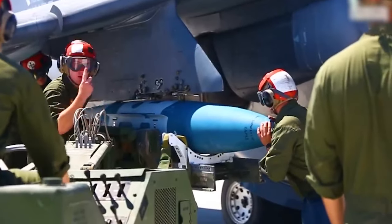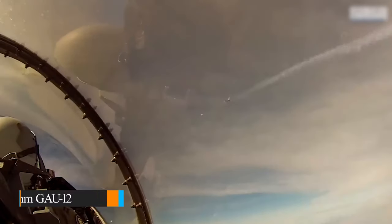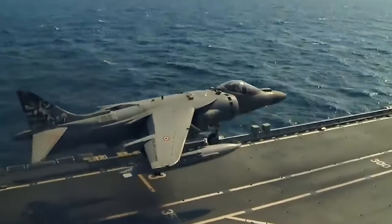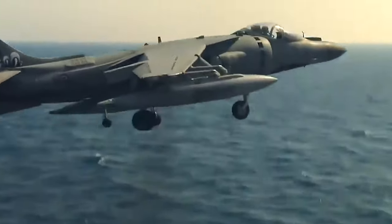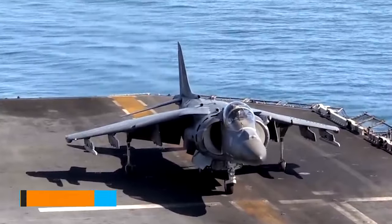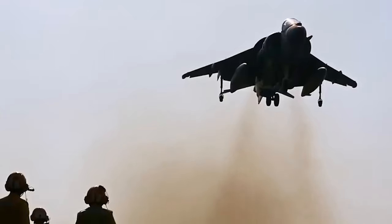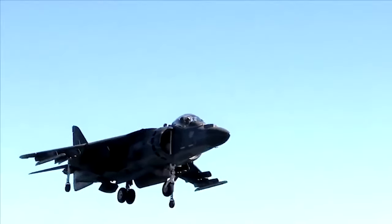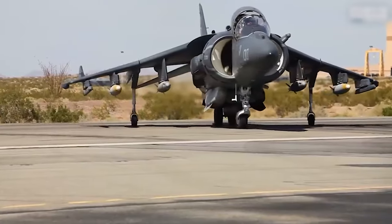It has two fuselage stations dedicated to a 25mm GAU-12 cannon, so when it comes to air support missions, this is a formidable aircraft. Unlike its predecessor, the AV-8B has an internal fuel capacity of 7,500 pounds, which is about 3,400 kilograms. This increase in fuel capacity allows for extended missions and greater range.